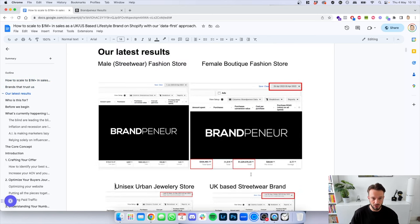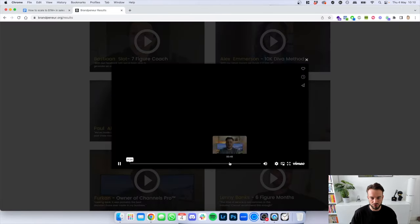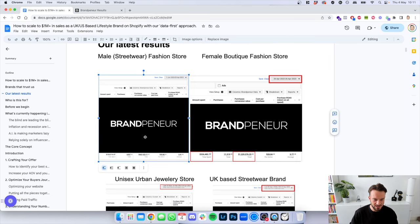We've also got a bunch of testimonials which you can see on our portfolio page — video testimonials, so you can see this is all real. These are not fake testimonials or fake screenshots. As you can see on the left-hand side, we spent $136,000 for this brand and generated $465,000, and that is in 2023 — no outdated screenshots from pre-iOS 14. This was from January 1st to April 25th.